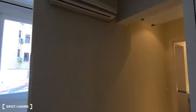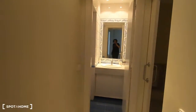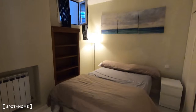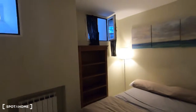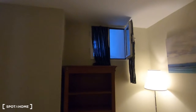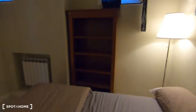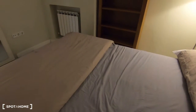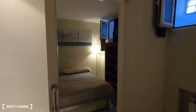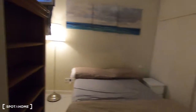This is the AC unit and I want to show you now the bedroom. It's an interior bedroom with two small windows, and this is the double bed, the heating unit, and there is a mirror just by the door.